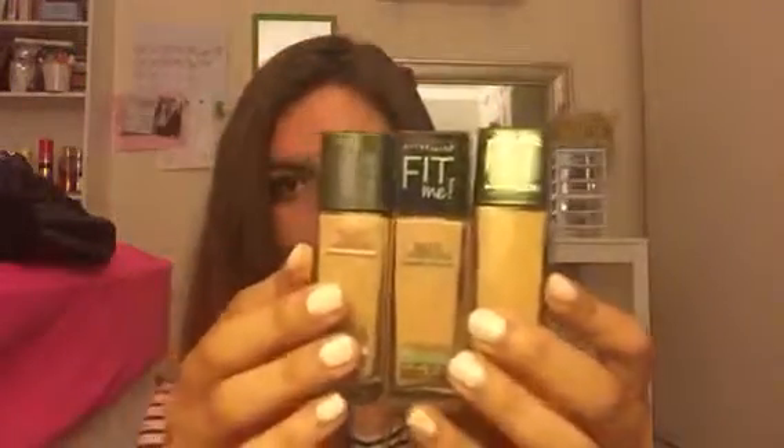What are your favorite face, cheek, and lip products? So my face products are the Maybelline Fit Me Foundation. I have three because I vary between shades — whether it's winter when I'm really pale, summer when I'm more tan, or spring when I'm just glowing. So I have these three right here.